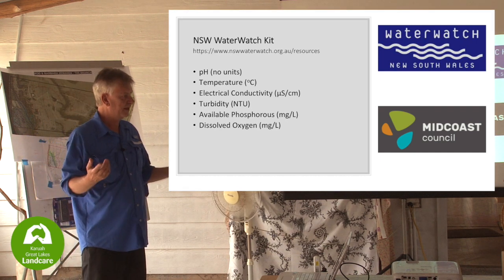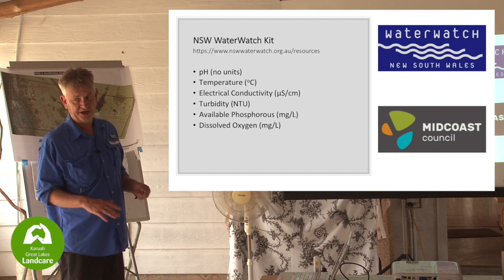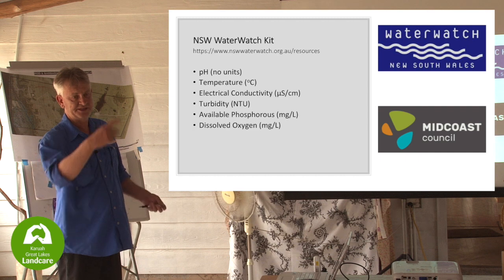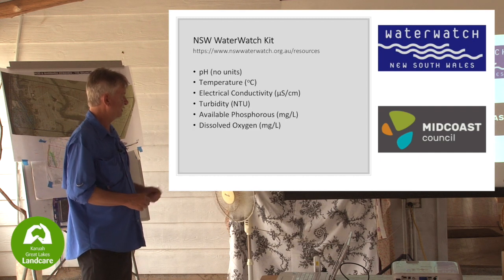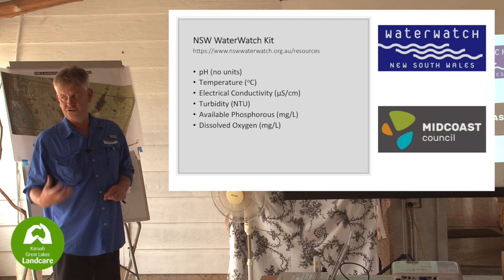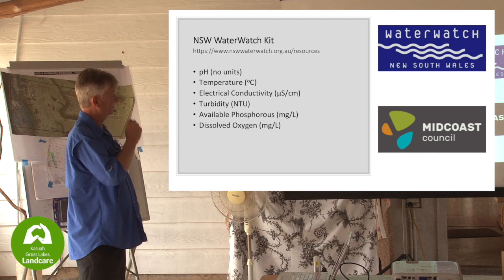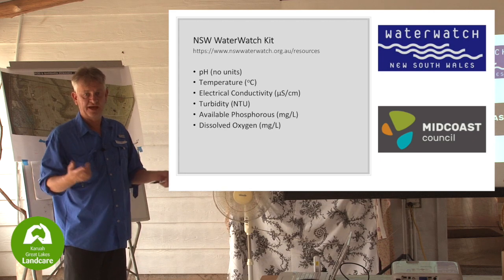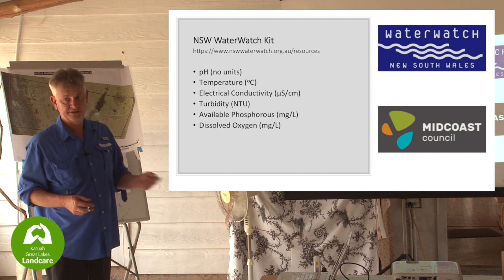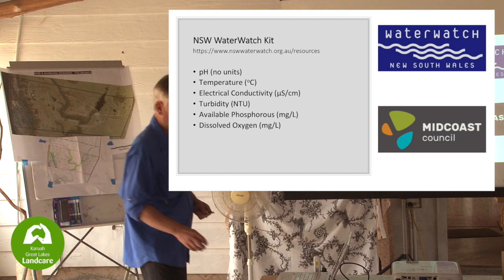Dissolved oxygen can also be tested with this kit. If you've been to the wetlands down here just before they dry out, they're moist but everything's dead - a bit of a stench. The water in those wetlands would have very low DO because everything's drawn the oxygen out, and you don't want low DO water running into your natural system. Most water by aeration will have a dissolved oxygen content of around 8 milligrams per litre. If it drops below 6, that's the trigger value from the guidelines.